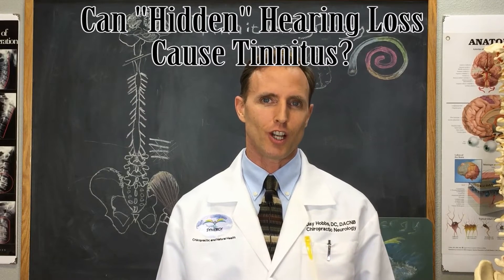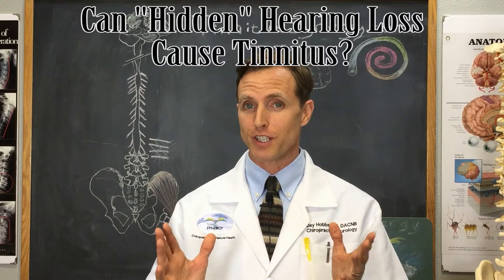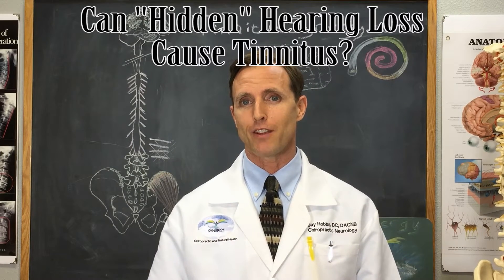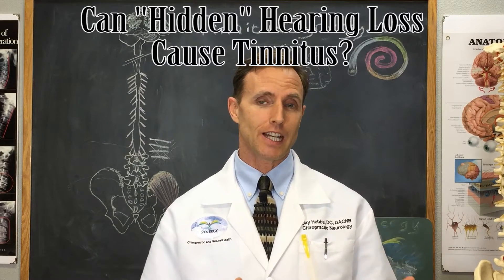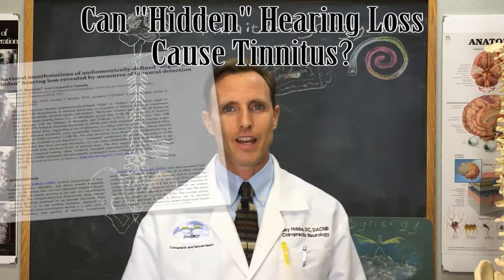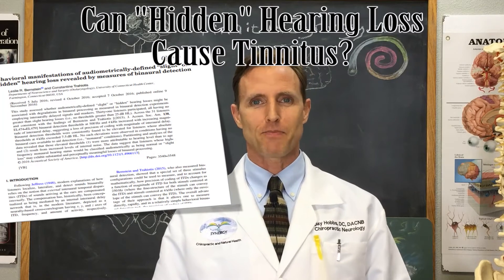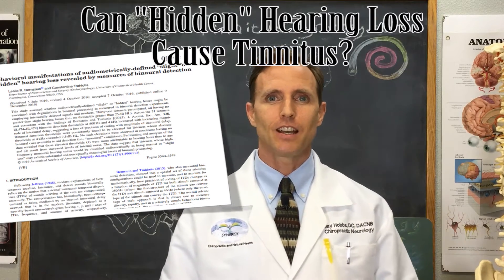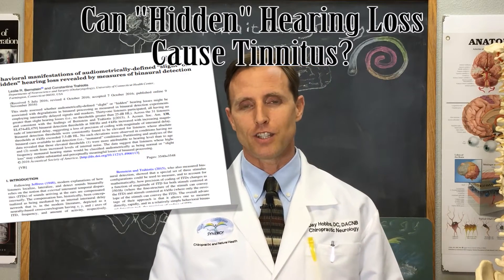Can hidden hearing loss cause your tinnitus? That's the question for today. Today's answer comes from the Departments of Neuroscience and Surgery, University of Connecticut Health Center. The researchers, Dr. Bernstein and Trihatis — not sure how to say his name — have really contributed heavily to this field.